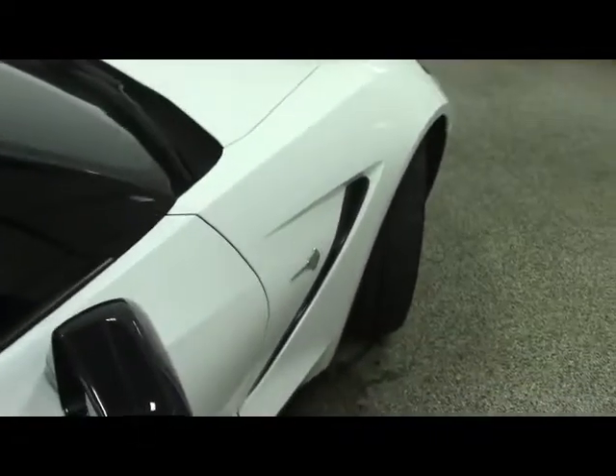Moving along the passenger side of this very, very beautiful Corvette.